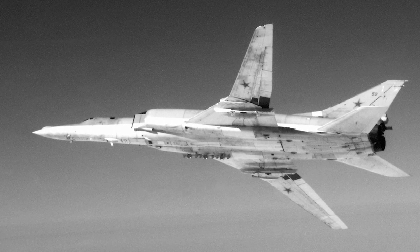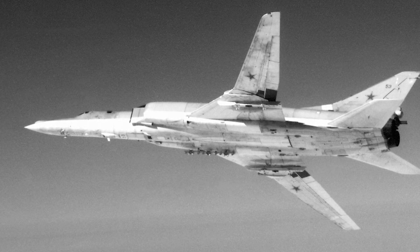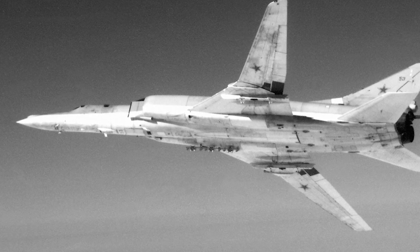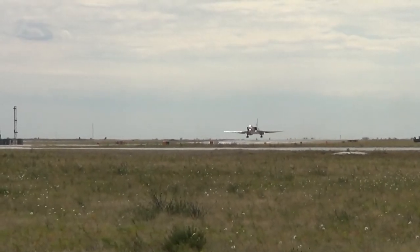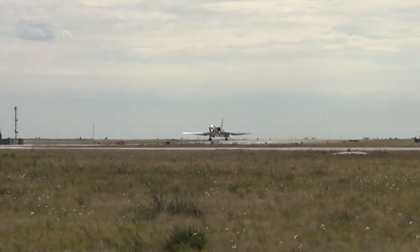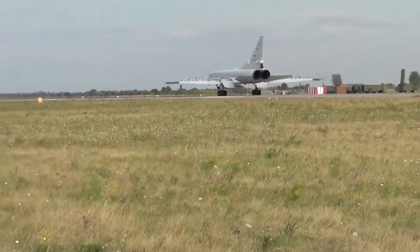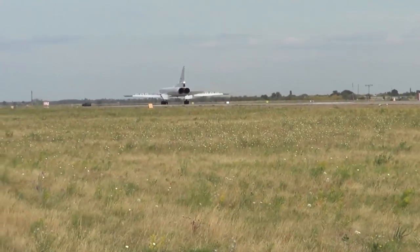In 1990, a modernization attempt of the Tu-22M was initiated. The plan was to modernize the radar, but this was abandoned before reaching production. A new attempt at modernizing the radar was made in 2007, and the new radar was tested in flight for the first time in 2008. Four more Tu-22Ms were equipped with the new NV-45 radar in 2014 and 2015.